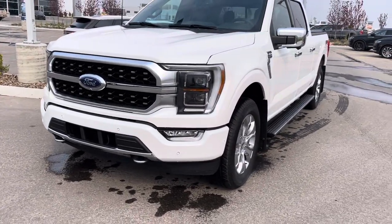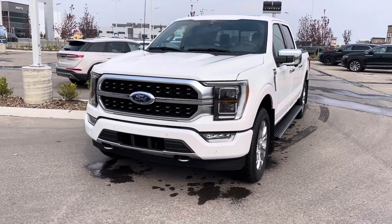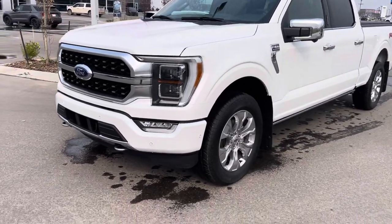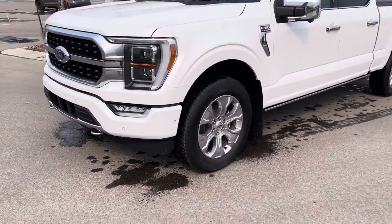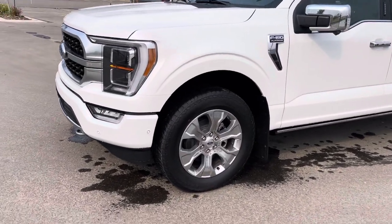This vehicle also has an autonomous braking system with pedestrian detection. So if somebody walks out in front of the truck and you don't see them, it will brake — that saves lives and saves you money on insurance. A little sensor on the side of the bumper says this one has park assist, meaning this vehicle will do all kinds of parking for you: parallel, pulling in, pulling out — all types.